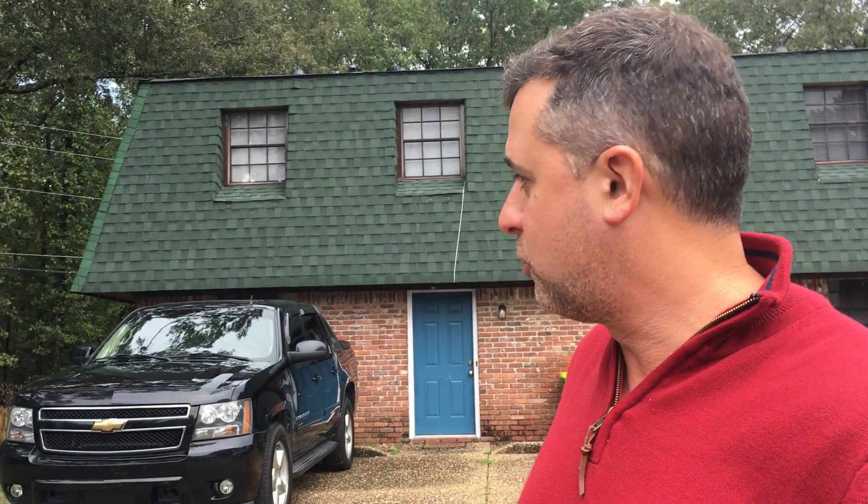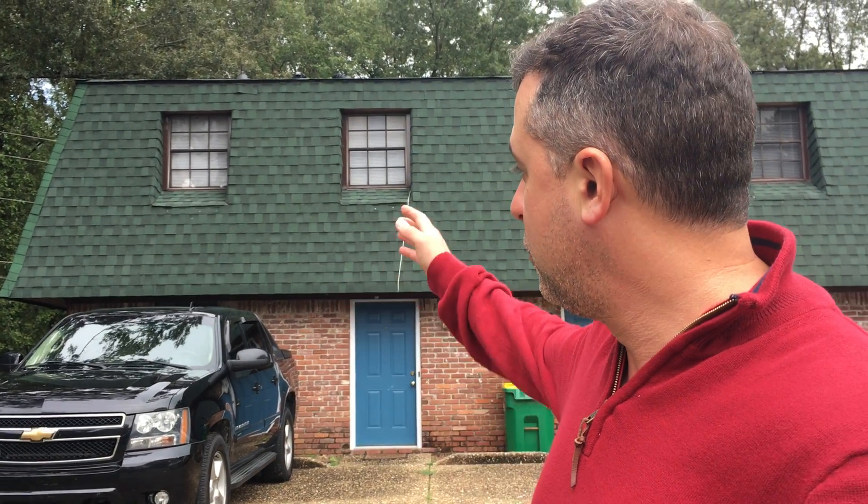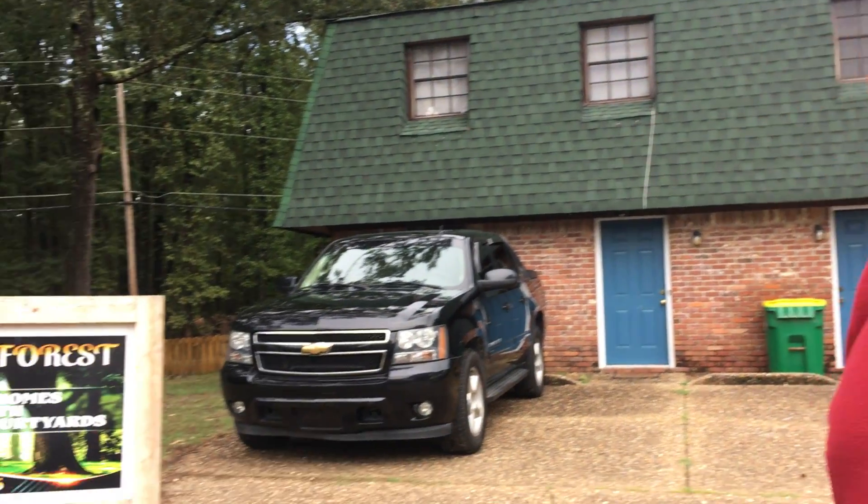Hi there, we're here next to my latest purchase which is a triplex. This property was vacant when we purchased it — it needed a lot of work and there was a lot of deferred maintenance. We had to put a new roof and a lot of landscaping. We rebranded the property with a new sign as you can see. Come let me show you around what else we did to make it the best triplex on the street.